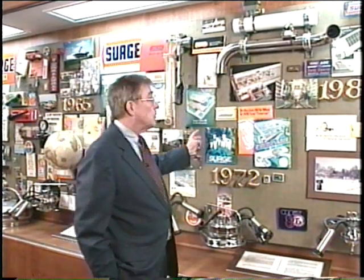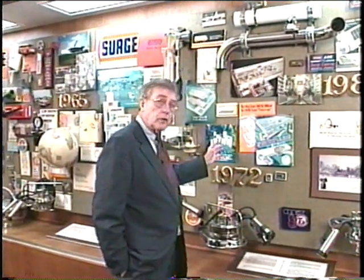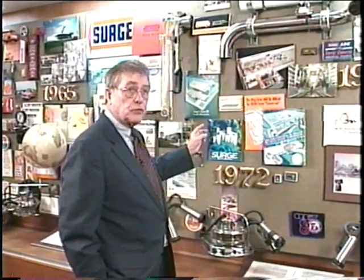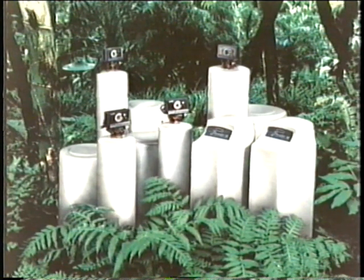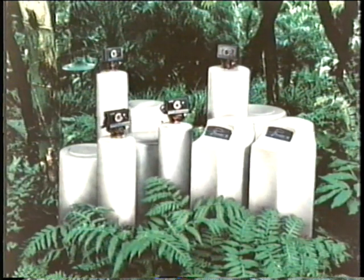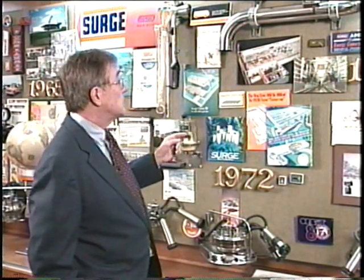Water treatment enters into it. Just as we now have bigger pipelines, we're going to be using more chemicals, and it's important that we have water treatment involved to make sure that we remove some of the minerals in the water supply so that the detergents, acids, and sanitizers are a lot more compatible and can be used a lot more economically on a dairy farm. So we have a product line of water treatment required to treat water supplies that exist on dairies.